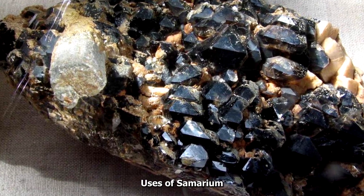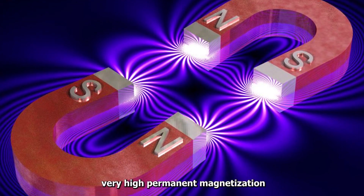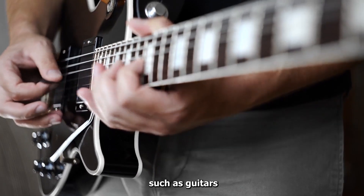Uses of Samarium. Samarium's most important application is in Samarium cobalt magnets, which have very high permanent magnetization. These magnets are commonly found in headphones, small motors, and musical instruments such as guitars.